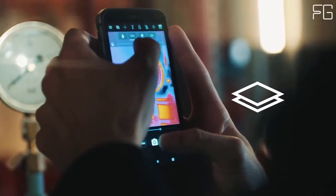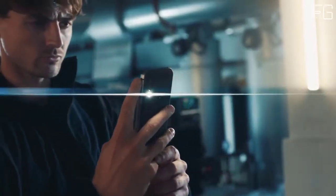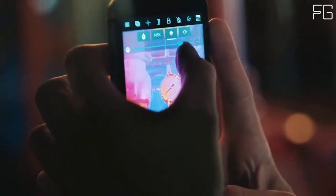The Cat S62 Pro is an advanced tool providing instant access to professional-grade thermal imaging in a rugged smartphone — always on, always ready.